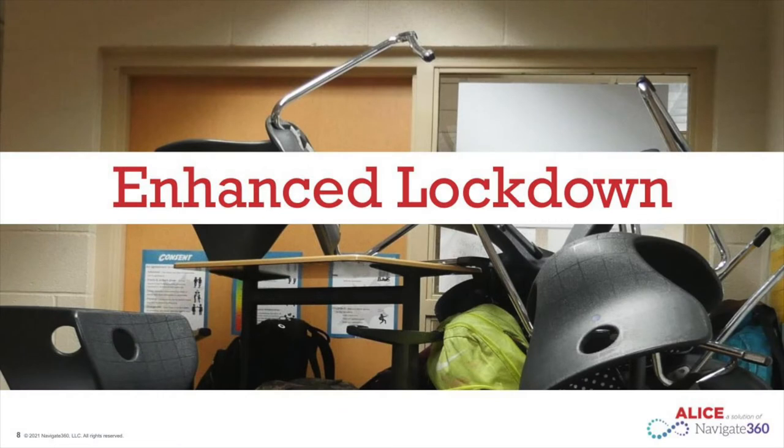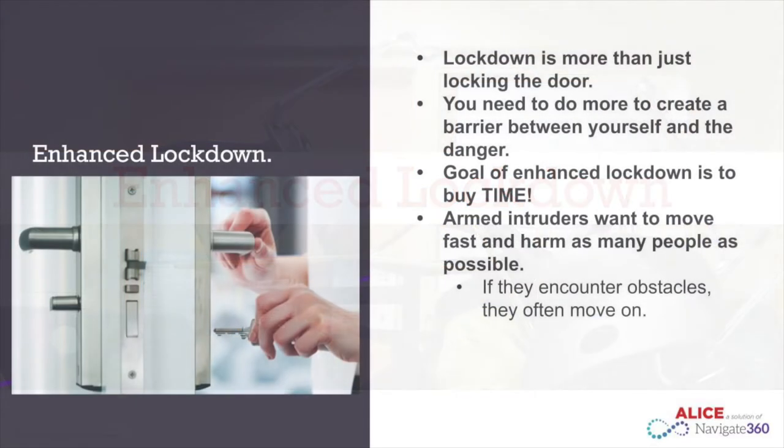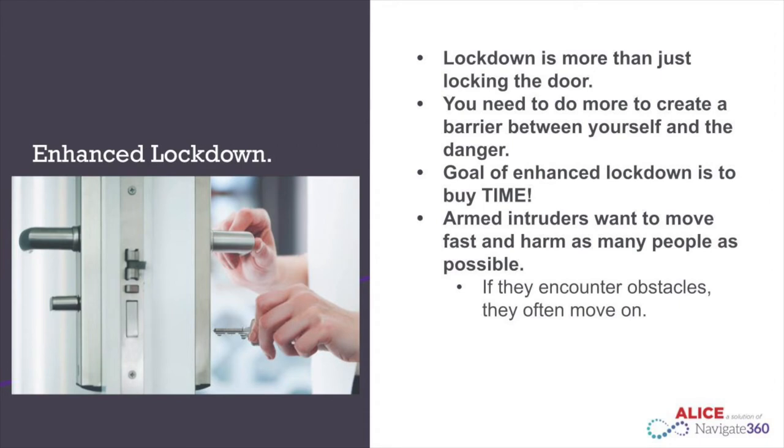We will now discuss the lockdown portion of ALICE. We are moving away from our traditional lockdown procedures. Instead, we have an enhanced lockdown. With an enhanced lockdown, we are doing more than just locking our classroom doors — we are creating a barrier between you and the active intruder. The goal of barricading is to create time. Armed intruders want to harm as many people as possible in the shortest amount of time, so creating a barrier inside your classroom increases your time to keep yourself safe.